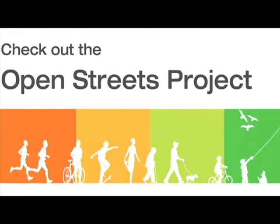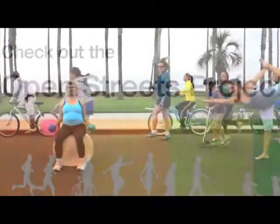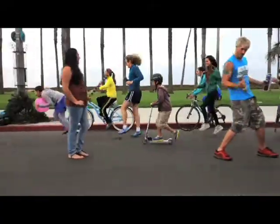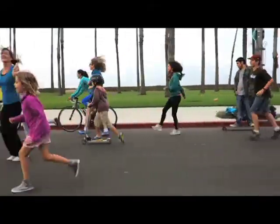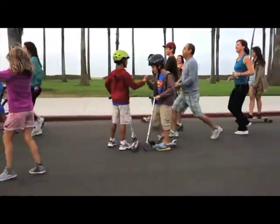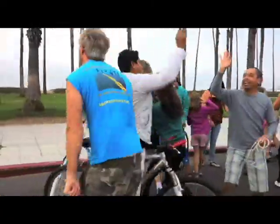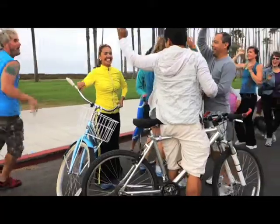It builds that social bond that ties a community, and those types of things create a stronger community. With the incredible positive feedback and effects that open street events have had on other communities all over the world, there is absolutely no reason not to come out to Cabrillo Boulevard on November 2nd to enjoy the open streets. Please come, experience it for yourself, bring your friends, bring your family, bring your fun things to do, and let's enjoy the street together.